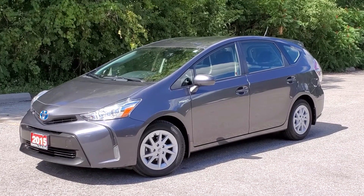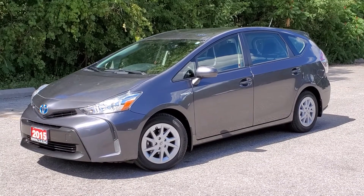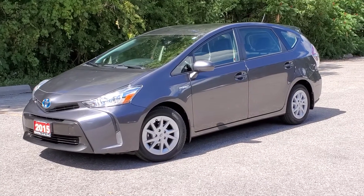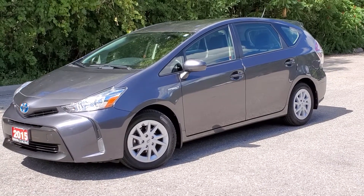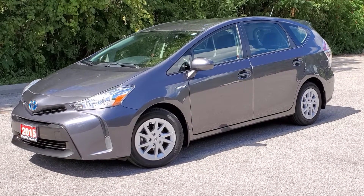Hello and welcome to Toyota on the Park's walk-around video on the 2015 Toyota Prius V. The Prius V is the largest in the Prius family. It has 50% more cargo capacity than the Prius liftback, which is the car just one step down from the Prius V. This car is very well equipped with leather and navigation.